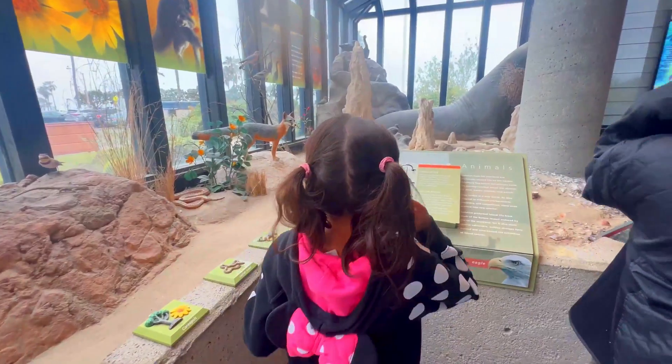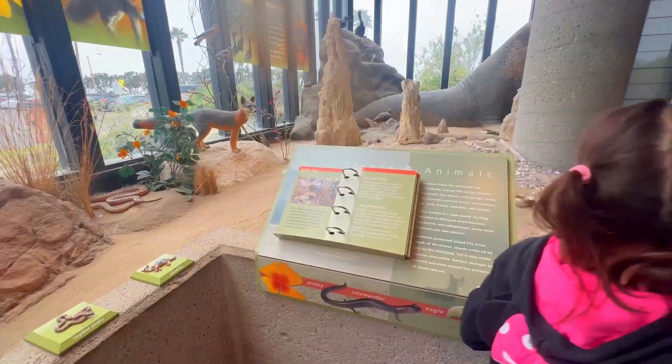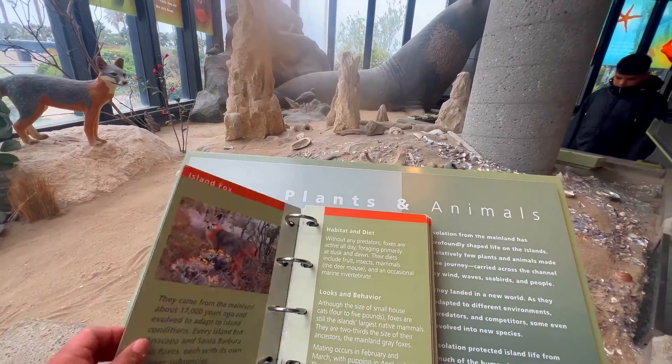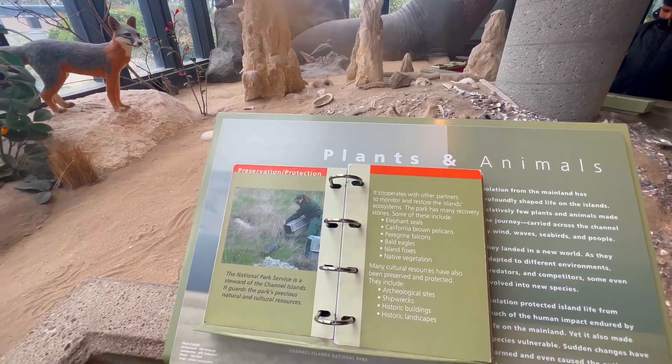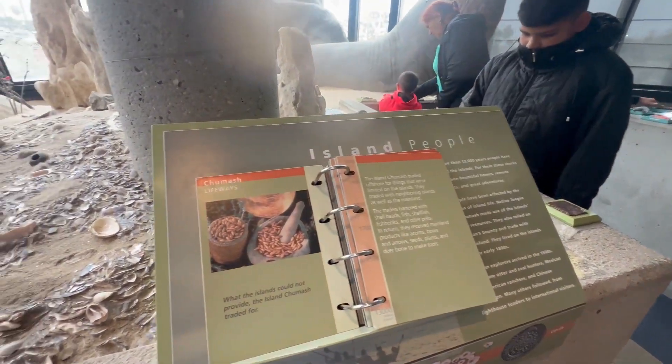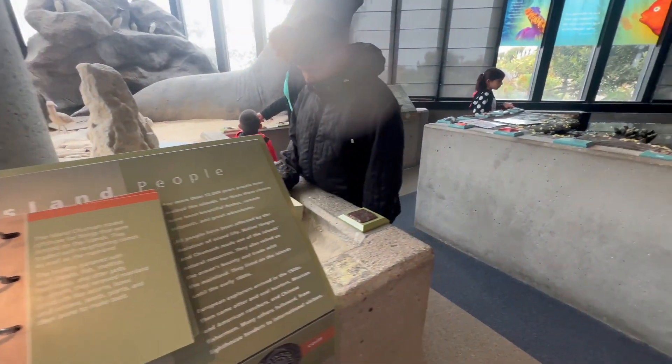The Channel Islands Visitor Center has several interactive displays — from reading to touching and locating native plants, animals, and habitats. There is also a book and souvenir area. Our kids love the stuff fox, dolphin, and they even got some mini sea creatures to play with their Polly Pockets.